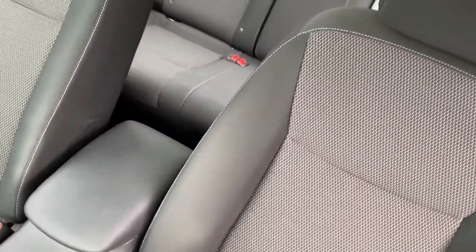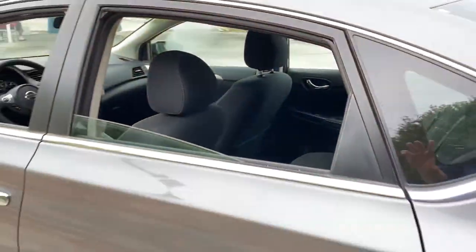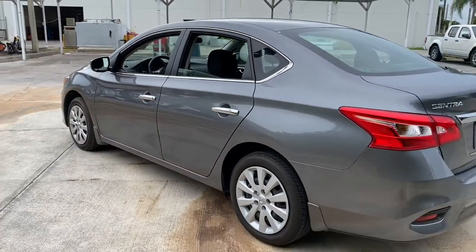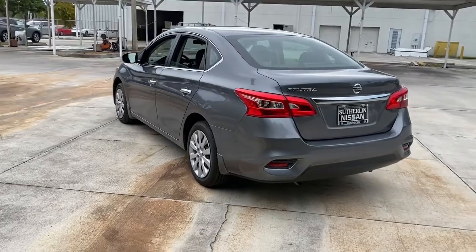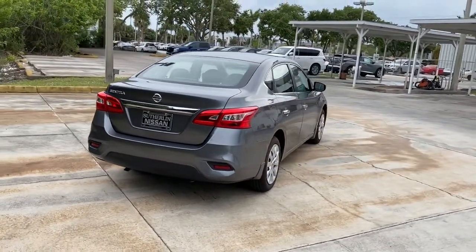Here's a sporty Nissan Sentra — the powerful mid-sized four-door that prioritizes comfort, convenience, and safety. From its standard suite of driver assist tech to its spacious upscale cabin and thoughtful storage solutions, this snazzy sedan makes your daily drive pure pleasure.